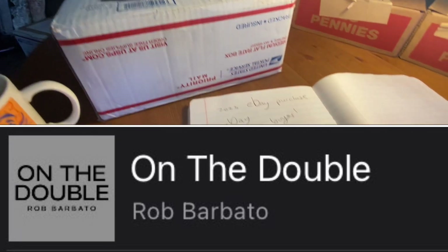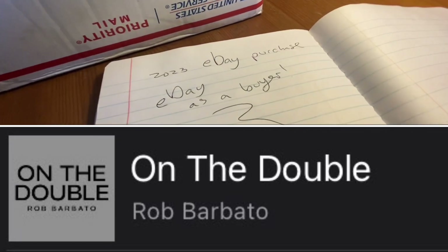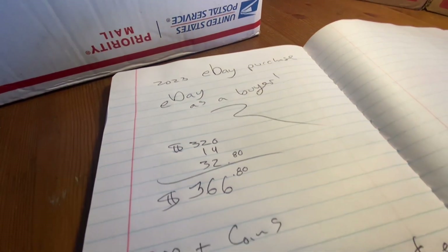Howdy folks, Nathan Trevor, American Collector, here with eBay as a Buyer, and it's episode number one of season eight.